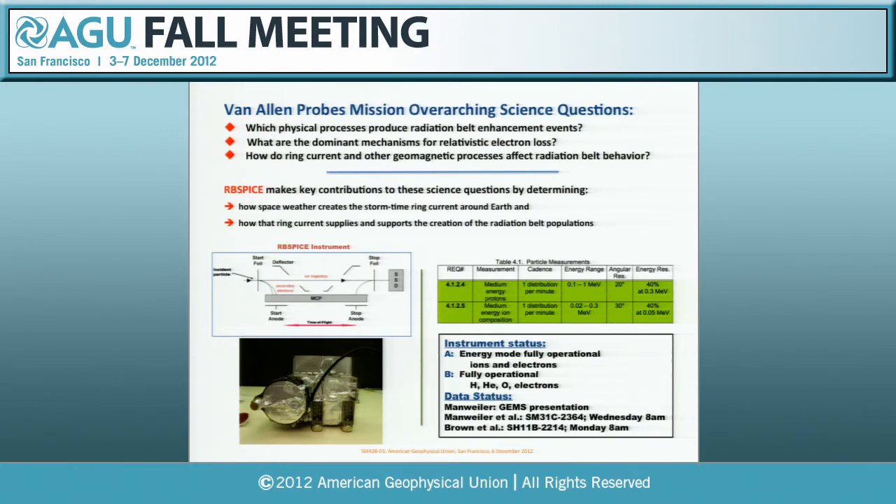Our data status: Jerry Manweiler on our team presented at the GEMS meeting on how to access and interpret our data. There are also two posters here—I've included them for historical context and you can look at the abstracts for those.